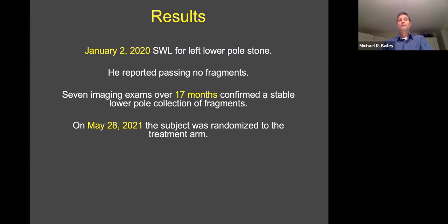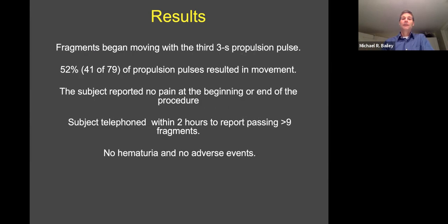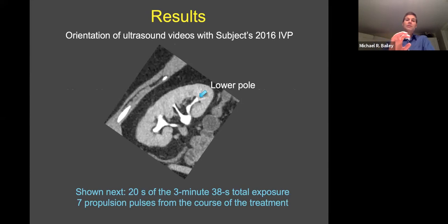This individual had shockwave lithotripsy for a stone. He never passed fragments as far as he knew, and they had seven imaging exams in 17 months that confirmed there was a stable pile of fragments. We enrolled him and he was randomized to the treatment arm. Almost immediately, fragments began to move, and about half the propulsion pulses showed visible movement. The subject reported no pain at the beginning or end, and as soon as he got home, he telephoned a report: he had passed several fragments with no hematuria or adverse events in follow-up. This is a CT image from before his surgery — the white shows his fluid spaces, and the stone was about where the arrow was, the broken fragments.